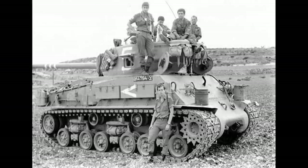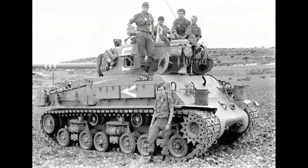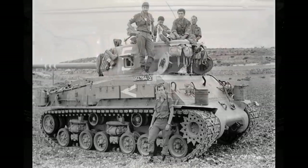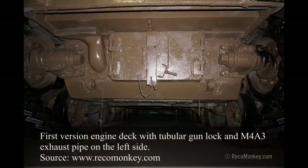The crew of the M51 consisted of five men, as in a standard M4 Sherman: the driver and machine gunner in the hull to the left and right of the transmission respectively, the gunner on the right of the turret in front of the tank commander, and the loader on the left side. There were four different versions of the M51, and upgrades concerned not only the armament but also the engine exhaust system and vision systems.